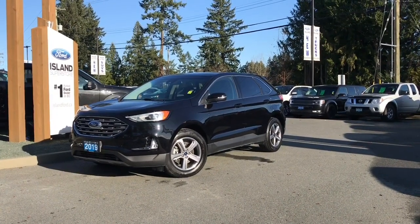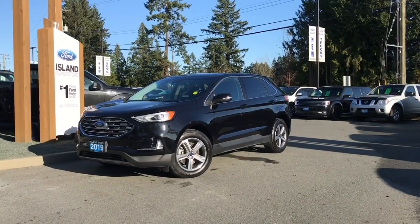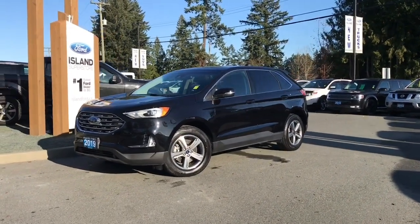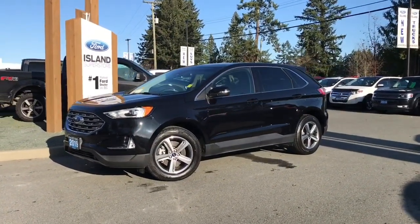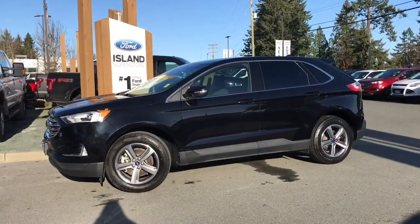Thanks for joining us today at Island Ford Superstore located on Norcross Road in Duncan BC off the Trans-Canada Highway. We're in the Cowichan Valley on Vancouver Island and you can visit us online at islandford.ca for more information and a full description on this vehicle.